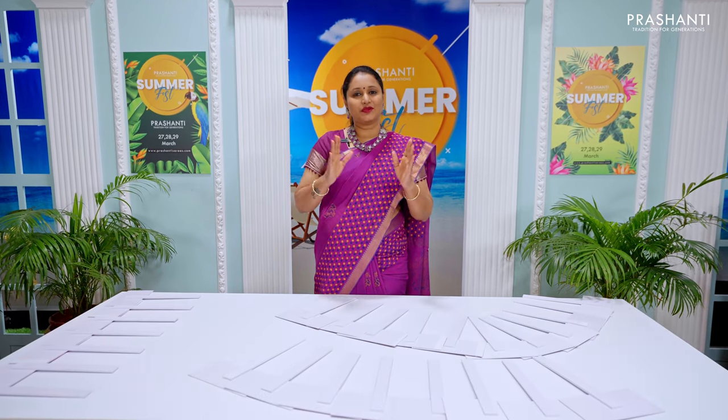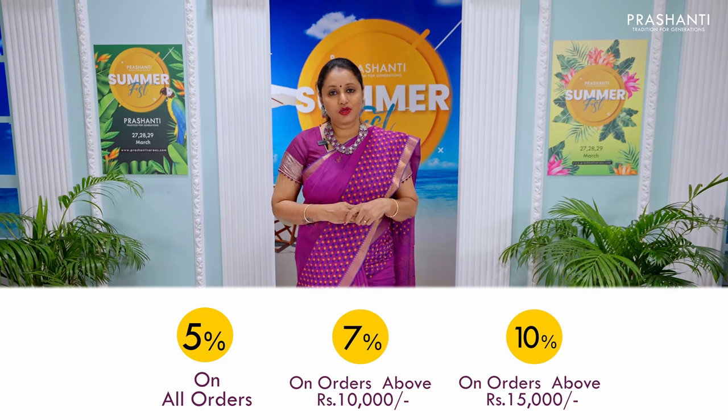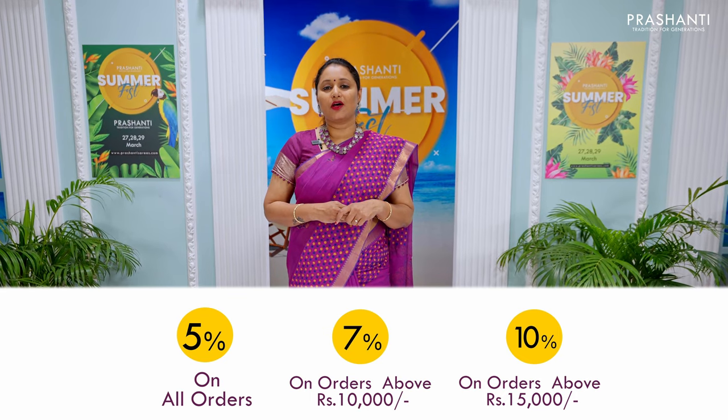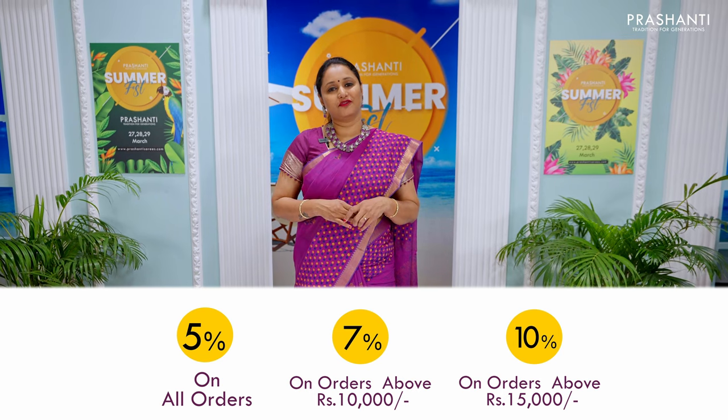For all our online customers, you get a flat 5% discount across all our collections, and also get 7% discount if you shop above Rs. 10,000 and 10% discount if you shop above Rs. 15,000.